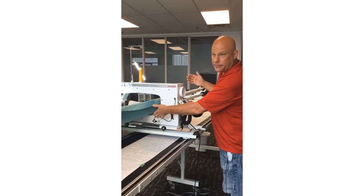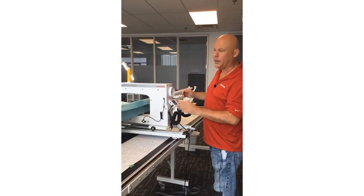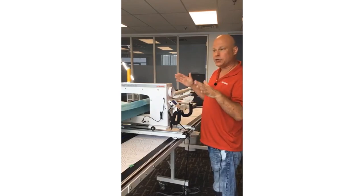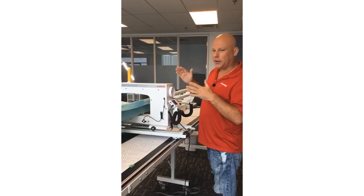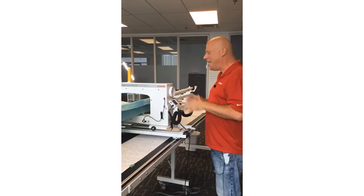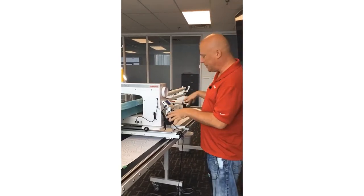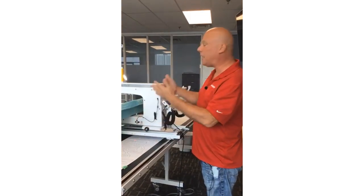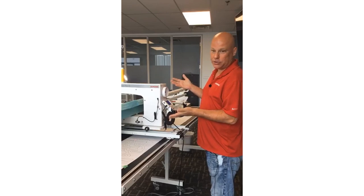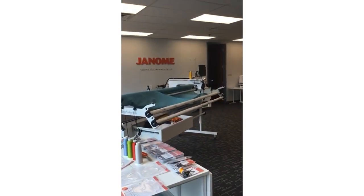Not only is the laser light included with the Quilt Maker Pro 18, but the rear handlebars are also included. As you're doing your research comparing different brands of long arm, make note that our rear handlebars are included — not all brands include them. So if you want to do paper pantographs from the back of the machine, you're already set up and good to go — all you need is a paper pantograph.